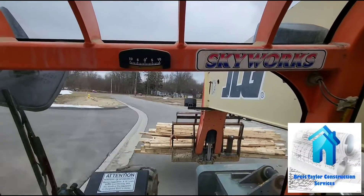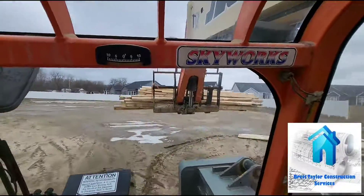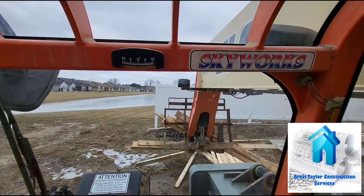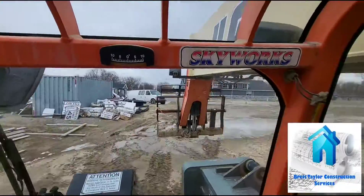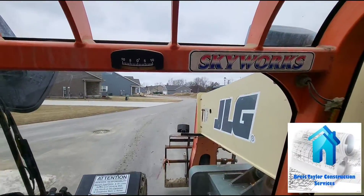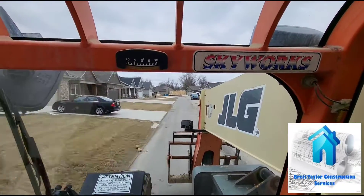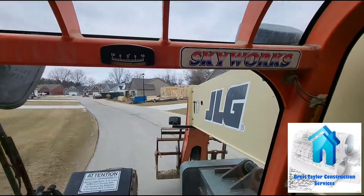Hopefully this one doesn't fall off when I go through the mud puddle. Oh, and it fell off anyway — great. My cousin Jordan doesn't seem to have any caution around this large machine.